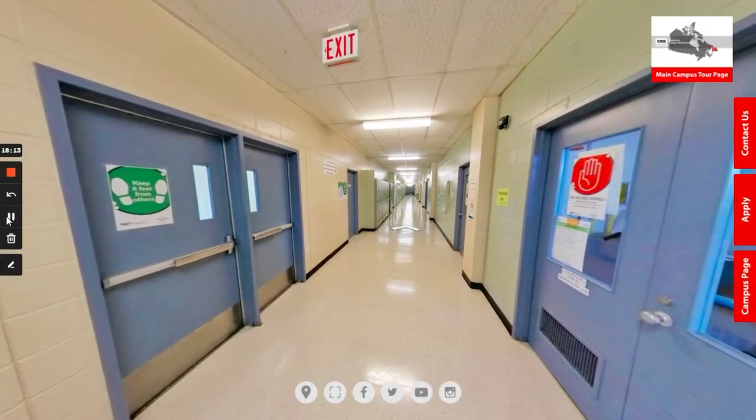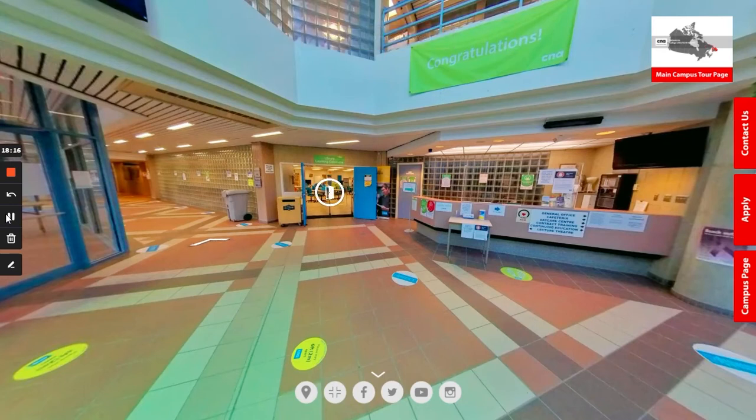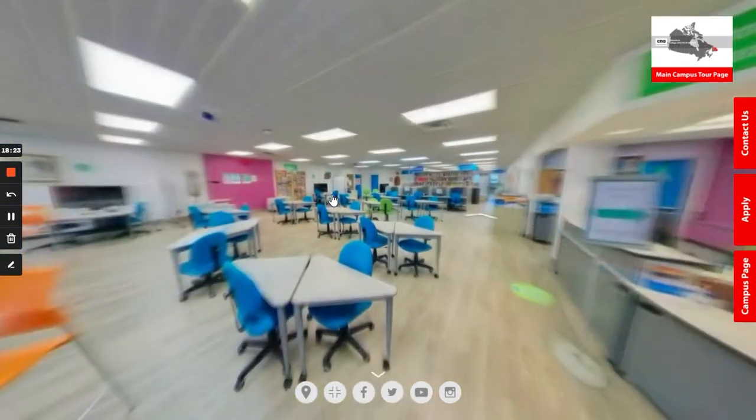We're going to head back now towards the main atrium and go to the opposite side of the building. As you can see, when you enter the building right next to the security desk, as I mentioned, is the library learning commons.